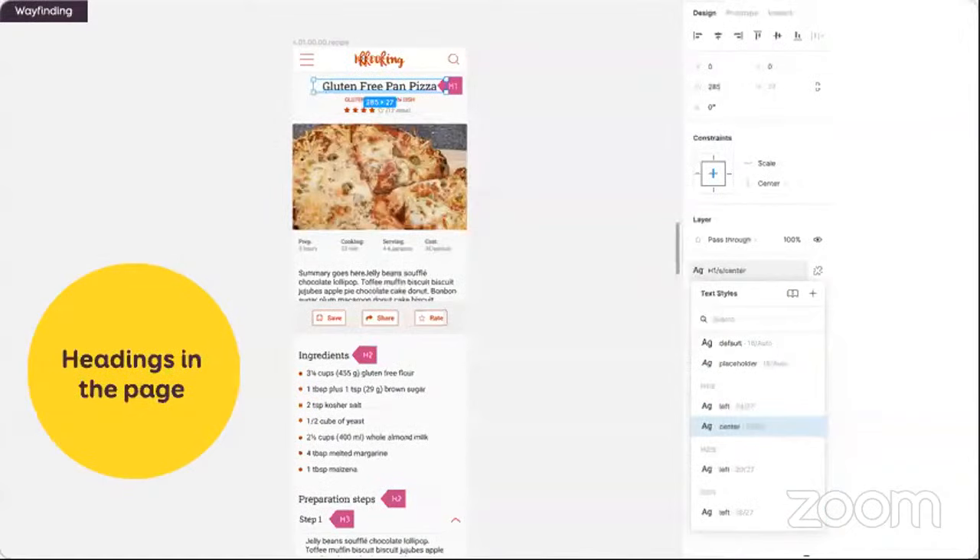Once the user is inside your page, proper HTML headings — H1, H2, H3 — is also super important. To help, I can do two things. First, I usually directly name my styles with the proper heading level. You can see that in my Figma example on the right: I have H1s, H2s, different levels of H3s that are maybe centered or left-aligned. Then on the mockups directly, I can use my annotation technique. On a mobile cooking recipe website: the H1 is at the top of the page with the recipe name; ingredients gets H2; preparation steps H2; step one gets H3, and so on.